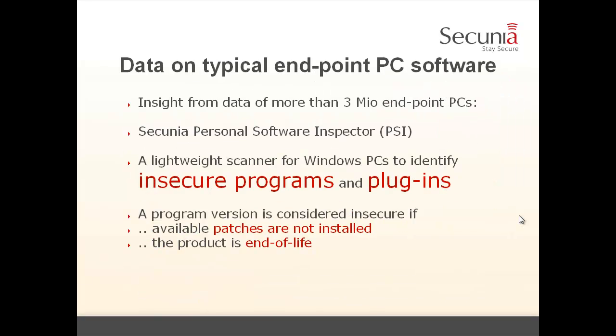To find out what the typical endpoint looks like, we use data from our Secunia Personal Software Inspector. This is a lightweight scanner program for Windows PCs that identifies insecure programs and plugins. A program is considered insecure if available patches are not installed, or if the product is end of life, which means it's no longer supported by the vendor. We have more than 3 million people using Secunia PSI, and it is free for personal use — you can download it from our website.